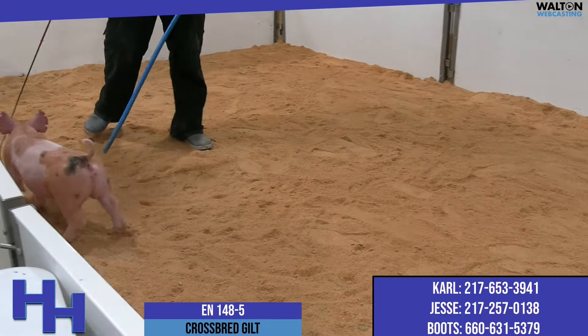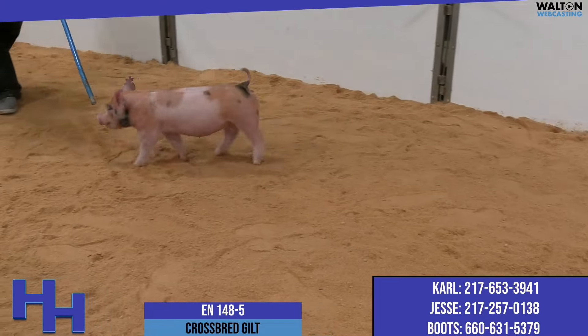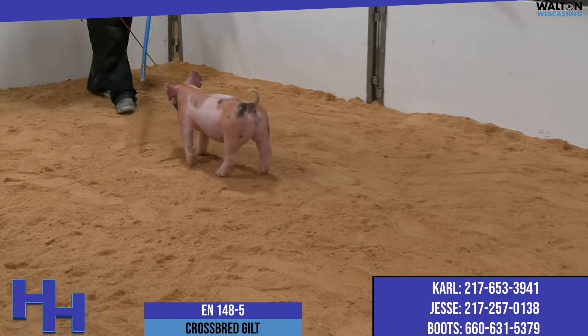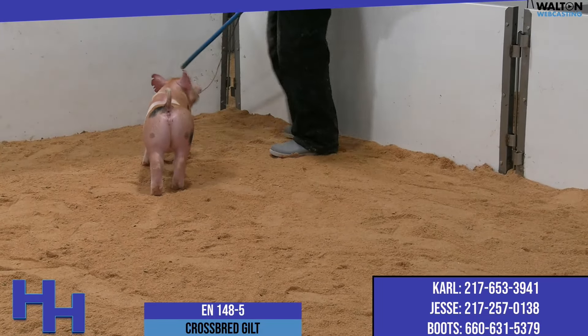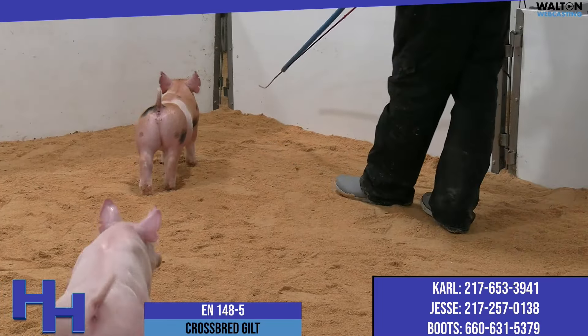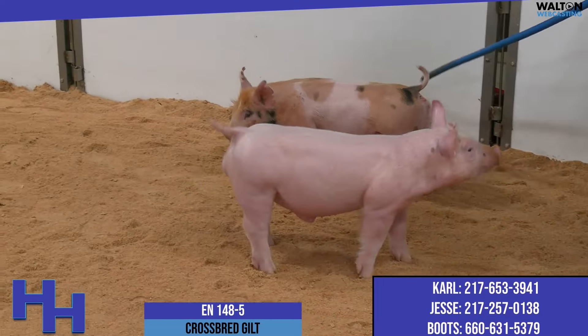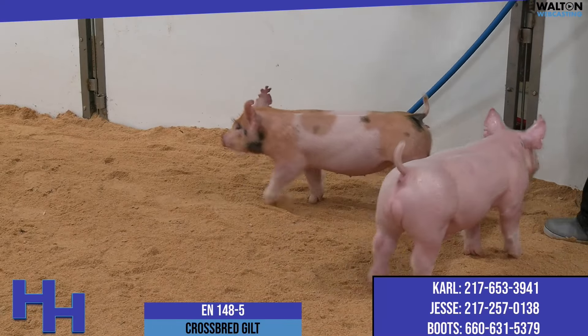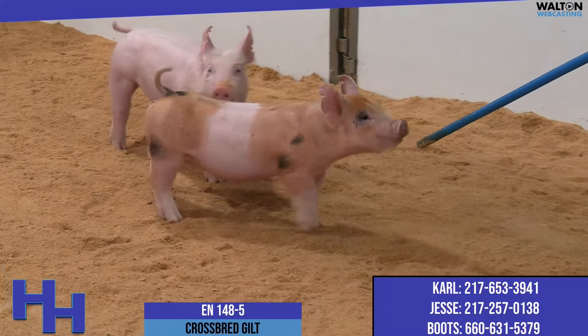Just a very impressive type of gilt to look at — incredibly heavy duty, but yet so good in terms of her feet and legs and the way she's built. That is a beautiful scold one; her neck attachment is right on point. She's naturally elevated up front and she draws back as good as you can into where her hip and her pin set ties all in there.